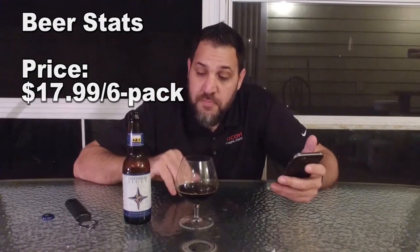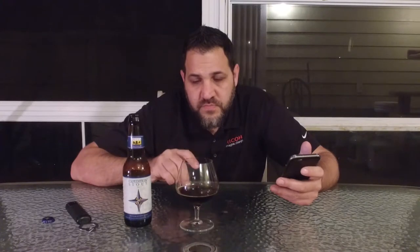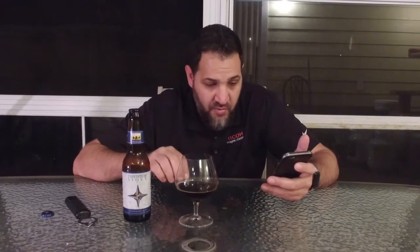$17.99 a six-pack — definitely not cheap. I see why they get $17.99 a six-pack. It is not as good as the Bell's Black Note Stout; as far as stats go, that's probably my favorite. Although we've got some stuff coming up — Last Buffalo in the Park and Maple Bacon Porter from Funky Buddha, which may rival that.